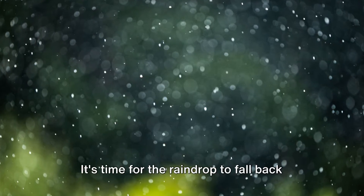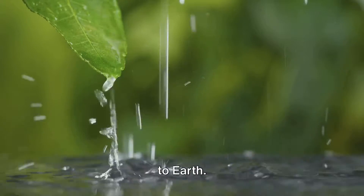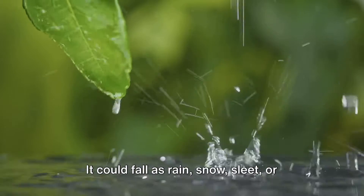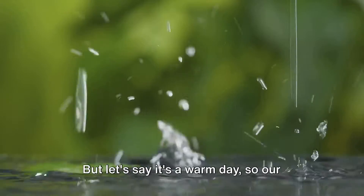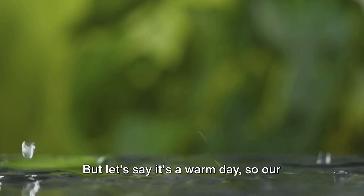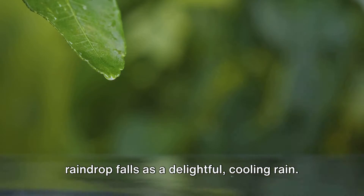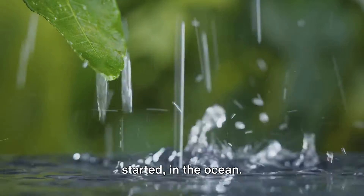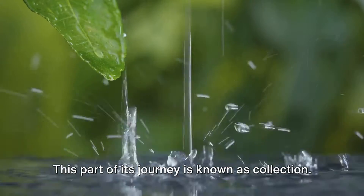Suddenly it feels heavier. It's time for the raindrop to fall back to earth. This is what we call precipitation. It could fall as rain, snow, sleet or hail depending on how cold it is. But let's say it's a warm day, so our raindrop falls as a delightful cooling rain. Finally, our raindrop lands back where it started in the ocean. This part of its journey is known as collection.